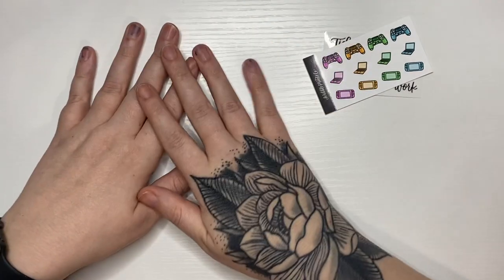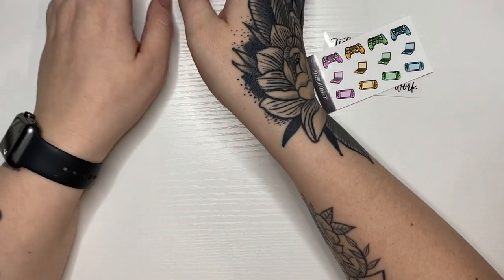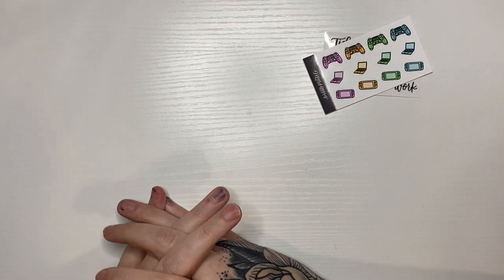That was everything for this haul. If you enjoyed it, make sure to give the video a thumbs up and subscribe, and I will see you next time. Bye bye!